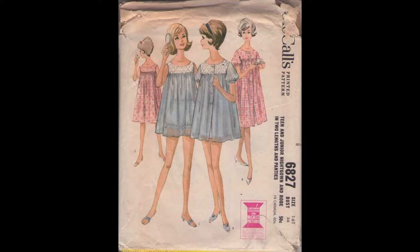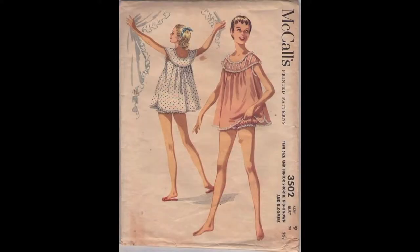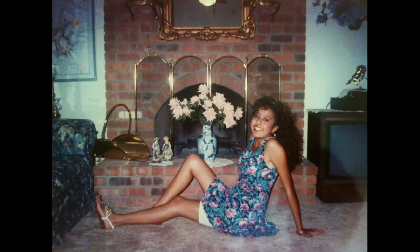Baby doll pajamas in the 1950s through the 1960s consisted of a top and a loose-fitting short bloomer bottom with elasticized waist and legs. It's very interesting because the baby doll style actually came back in the 90s in dress form. I remember wearing 90s baby doll dresses with leggings or short capri leggings — almost like a vintage retro comeback. Since I was a teenager in the early 90s, I remember wearing those.